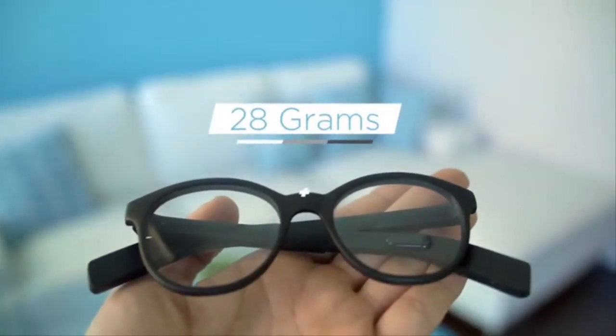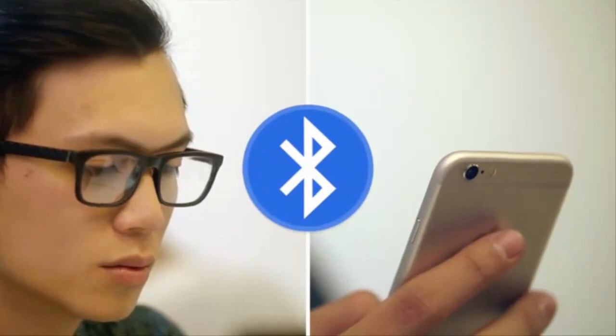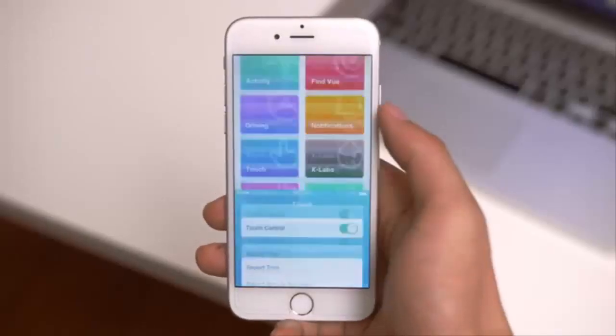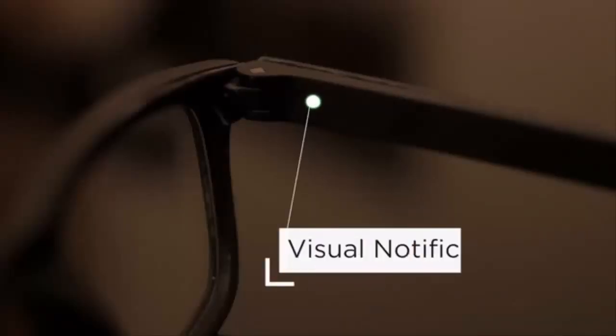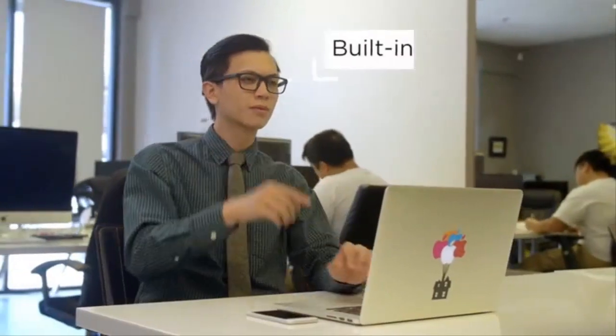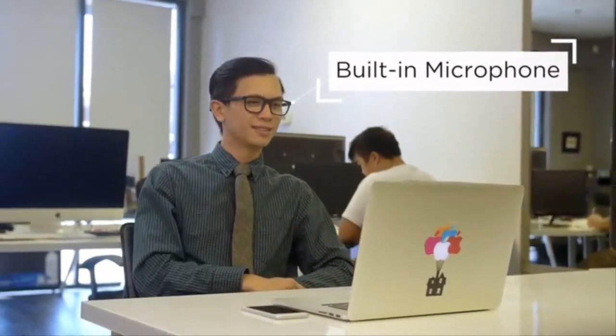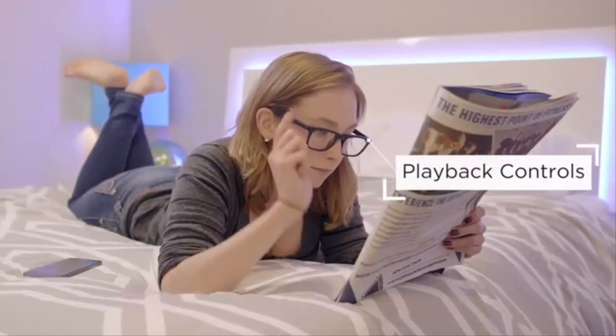At an ultra-light 28 grams, it won't weigh you down. VIEW talks to your phone via Bluetooth. With the app, you can perform a range of different tasks without checking your phone — like take a call hands-free. You have a call from Leslie. Hey Leslie, what's going on? Get directions: in 200 feet, turn left on 10th Street.